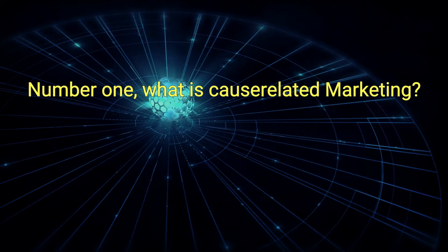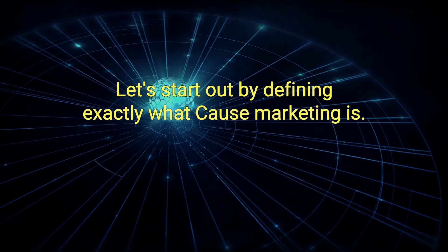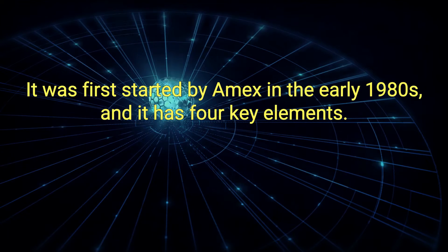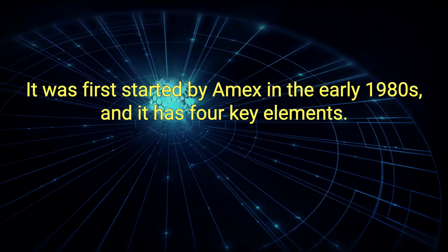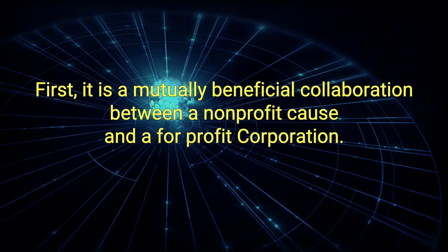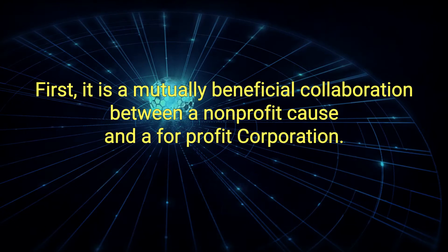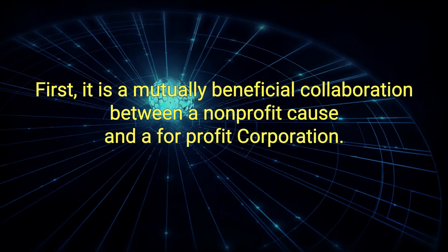Number 1: What is Cause-Related Marketing? Let's start out by defining exactly what Cause Marketing is. It was first started by Amex in the early 1980s and it has four key elements. First, it is a mutually beneficial collaboration between a non-profit cause and a for-profit corporation.